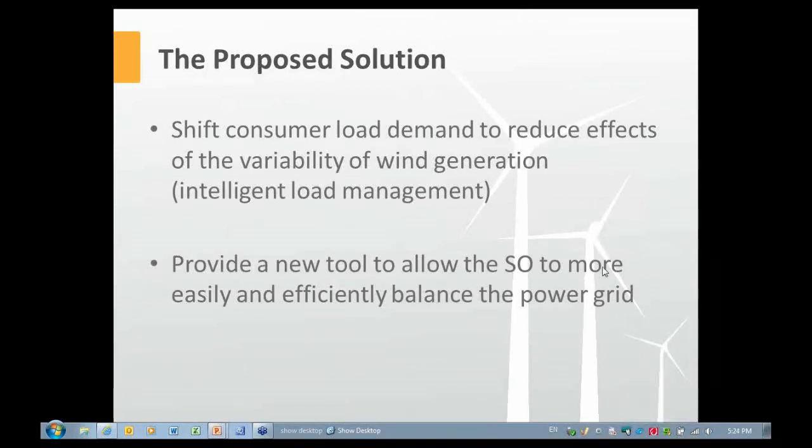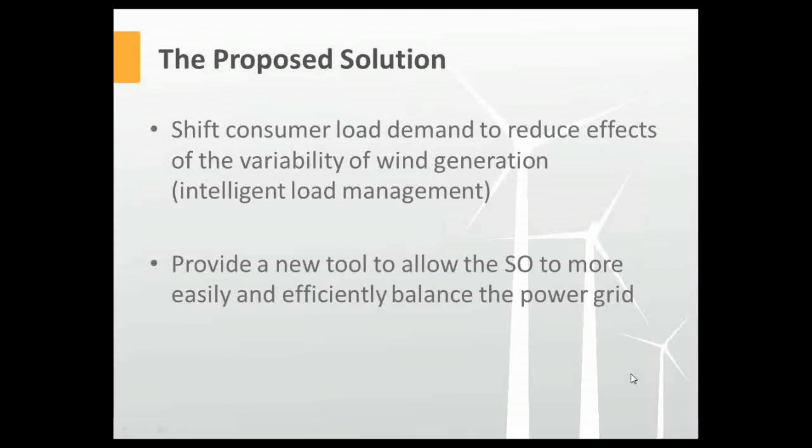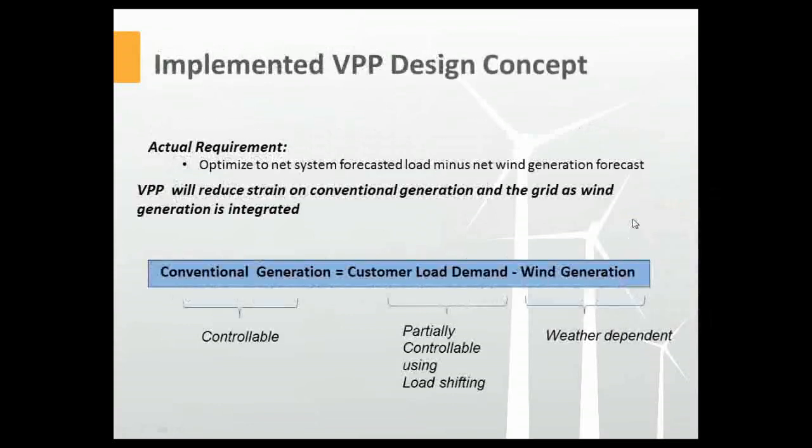As we develop this new tool, it allows the system operator to more easily and efficiently balance the grid, thereby allowing for more integration of renewables. Importantly, even if wind generation turns out to be zero, the solution still works — it would smooth out whatever profile exists to reduce stress on conventional generation. So if you take wind out of the equation, it still works, assisting the system operator with its balancing and planning operations.